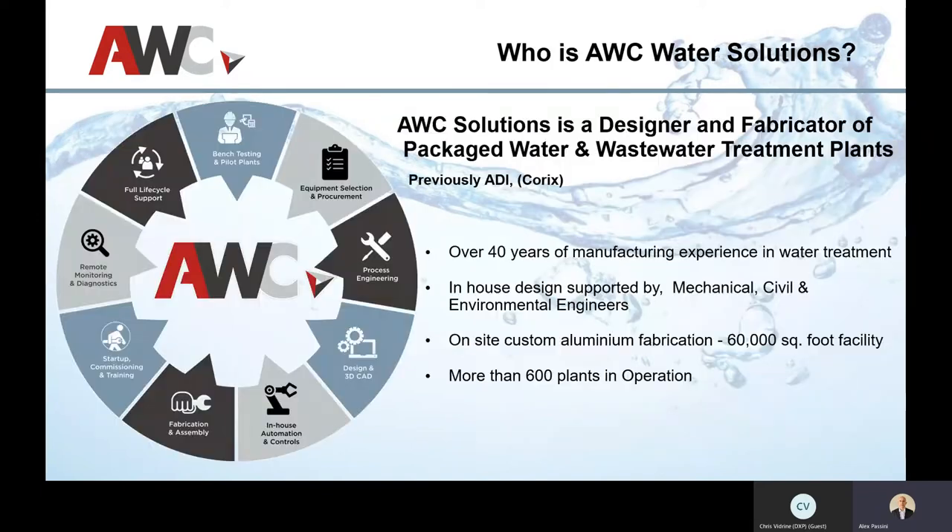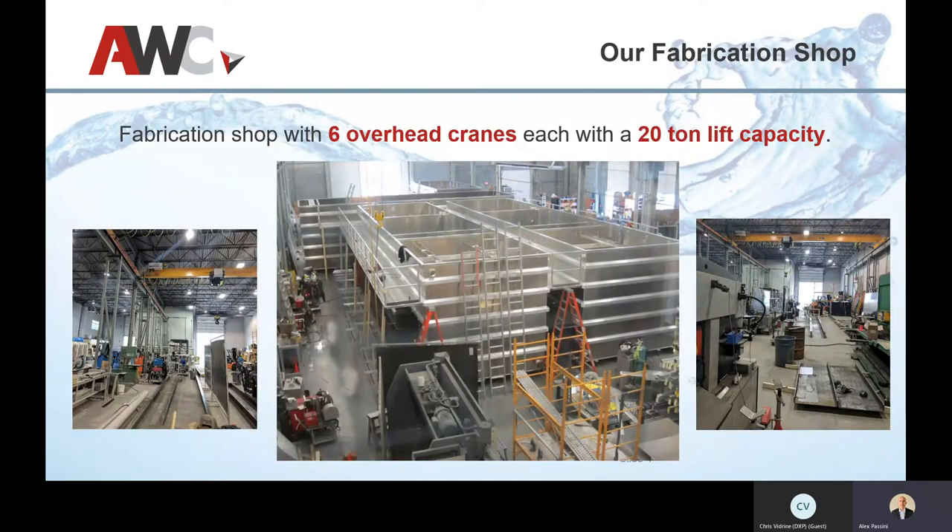A quick background on AWC: we've been around for over 40 years, we have close to 600 plants worldwide, and everything is designed and manufactured in British Columbia, Canada. On the modular front, it's very easy because we can manufacture everything in-house, get it onto site, and it reduces a lot of the project management and assembly costs. We now have six loading bays for fabrication and testing.